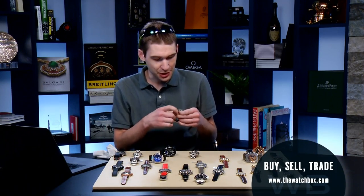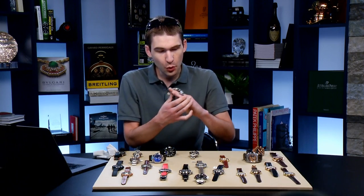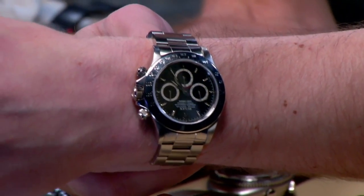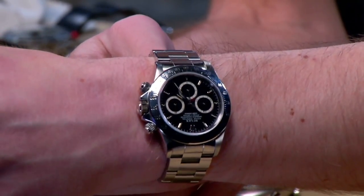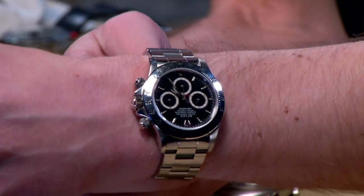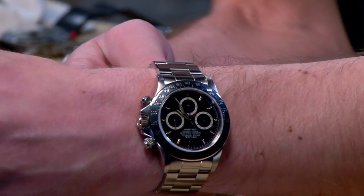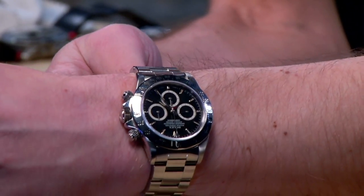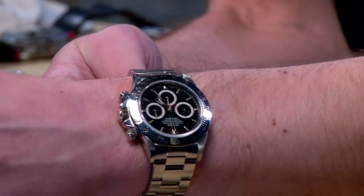Let's talk about Rolex. Let's talk about an early Zenith-powered Daytona — this is the 16520 in stainless steel, but I have to promise you this is not your garden-variety 16520. The watch has what could best be described as the third dial series — this is after the floating cosmograph and after the four-line. It's still a tritium dial and still has the inverted six at the bottom.